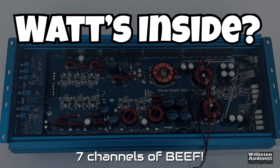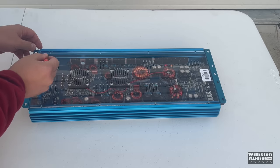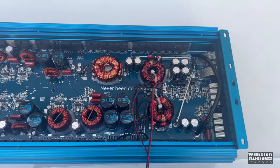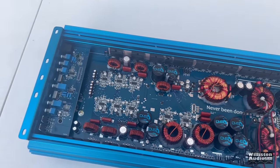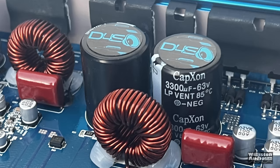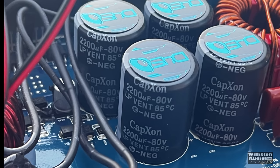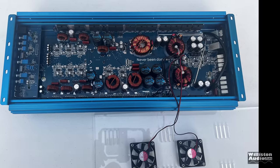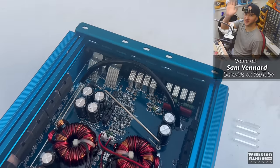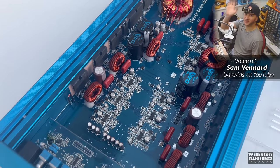Let's talk about what's inside — seven channels of beef. It has an acrylic bottom like all the JP amps. You can see all the different channels, transformers, chokes, and capacitors. The first set of capacitors are 2,200 µF 35V for power supply filtering; 3,300 µF 63V for the main six channels; 2,200 µF 80V for the sub-channel. My friend Sam from BearVids noted this looks like a really nice amp: multi-channel amps with a dedicated sub-channel that actually has guts to it are rare.